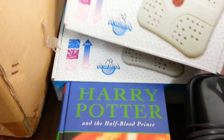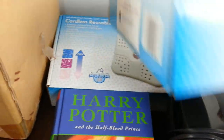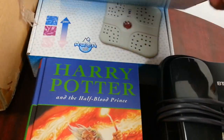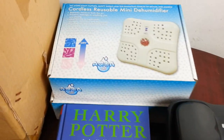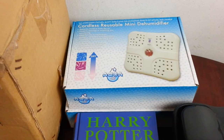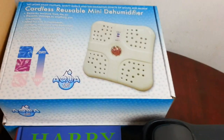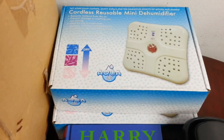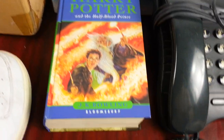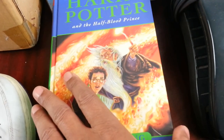Behind me I picked up these two cordless reusable mini dehumidifiers — electric ones. A pound each. I've never sold them before so I don't know how much they're worth. Maybe a couple of quid, maybe £12-£14 — I really don't know.